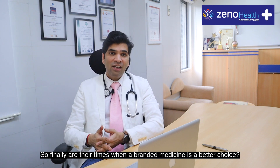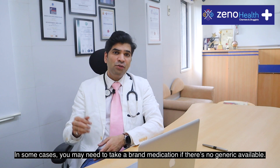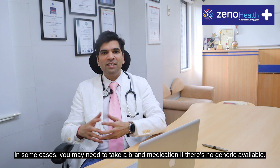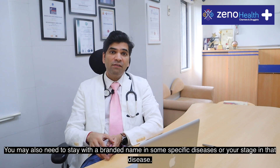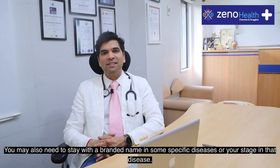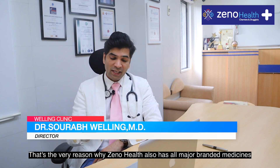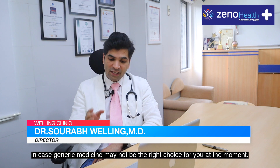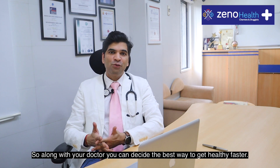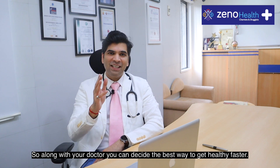Are there times when a branded medicine is a better choice? In some cases you may need to take a branded medication if there is no generic available. You may also need to stay with a branded name in some specific diseases. That's the very reason XenoHealth also stocks all major branded medicines in case a generic medicine may not be the right choice for you. So along with your doctor, you can decide the best way to get healthy faster.